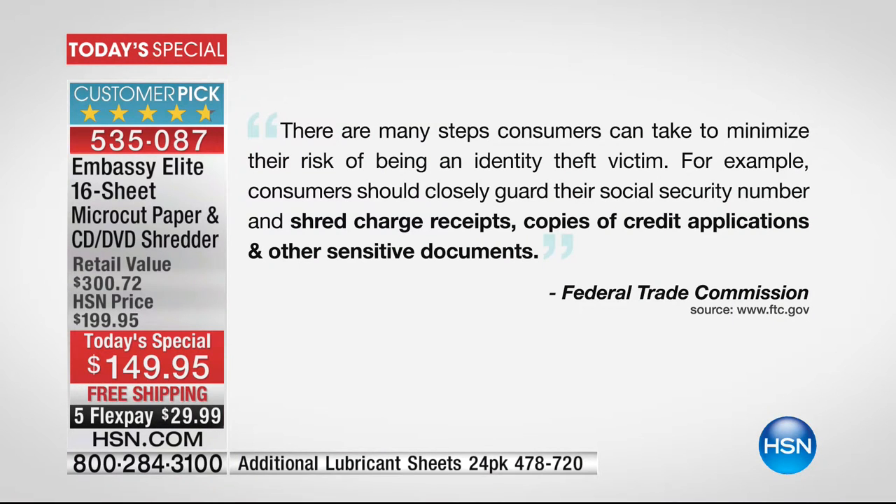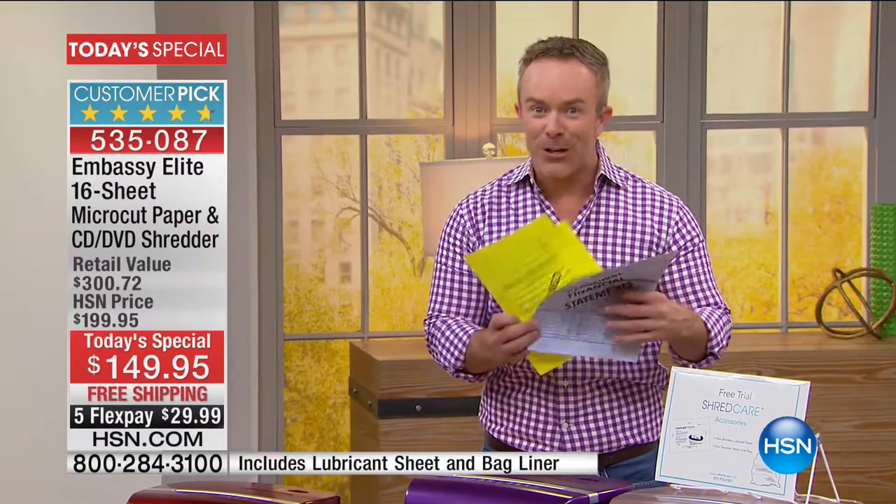We pulled this directly from the FTC's webpage: there are many steps we can take to reduce our risk of becoming an identity theft victim. For example, we need to closely guard our Social Security number. More importantly, we need to shred charge receipts, credit card applications, and other sensitive documents. That 'other' will vary for every home — financial statements, tax documents, medical records, prescription information.